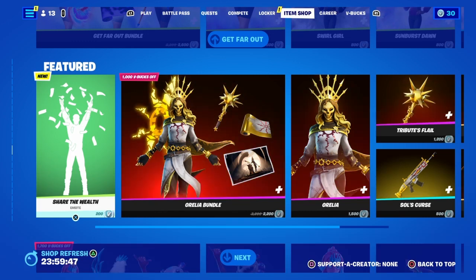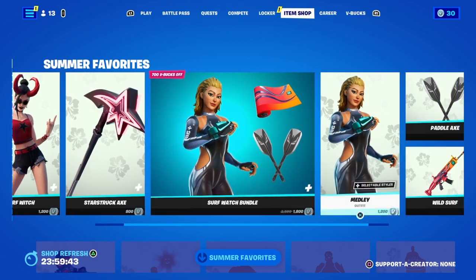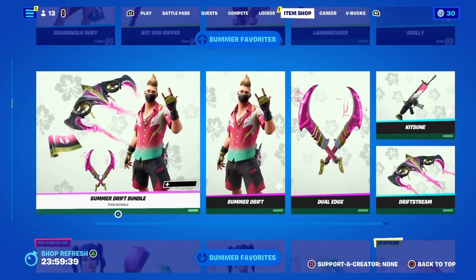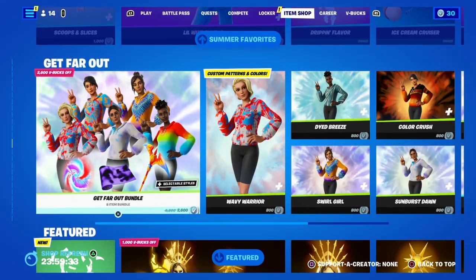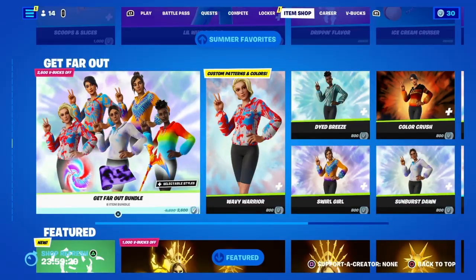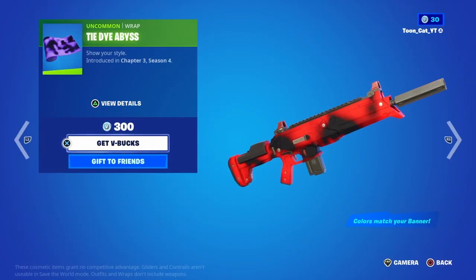We got another new emote again. Why is the Summer Favorites section up here now? I don't get it, but it's whatever — Summer Favorites are up here for some reason. Moving on to the Get Far Out Bundle, we have all this gear and the Tie Abyss Wrap, which is very cool.